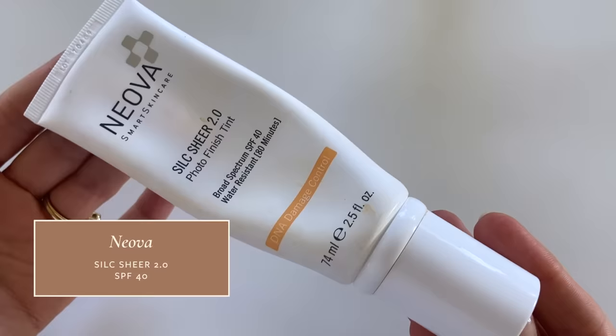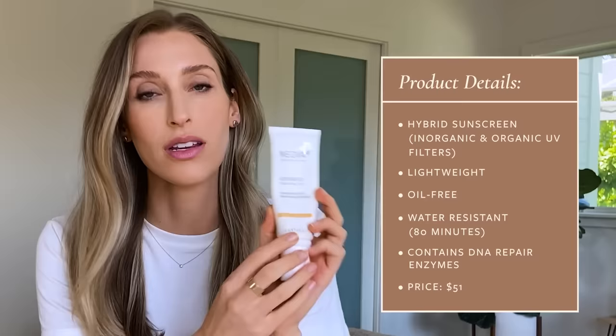Next up, I have the Niova Smart Skin Care Silkshire 2.0 Photo Finish Tint. This is a broad-spectrum SPF 40 sunscreen that is water-resistant up to 80 minutes, and it retails for about $51 for 2.5 ounces. This came into my life about a year ago, recommended by a friend who is also a board-certified dermatologist. It is just such an easy, incredibly lightweight application — it blends so seamlessly. Even when I'm tan or really pale, I find the color works very well because it is not heavily tinted. It also works as a makeup primer, so if I do want to put foundation on over it, it sits nicely and helps my foundation last a lot longer.